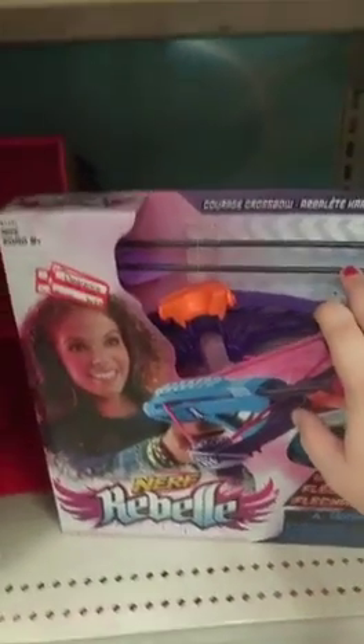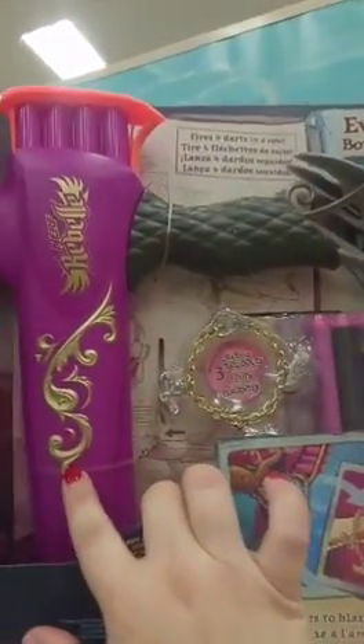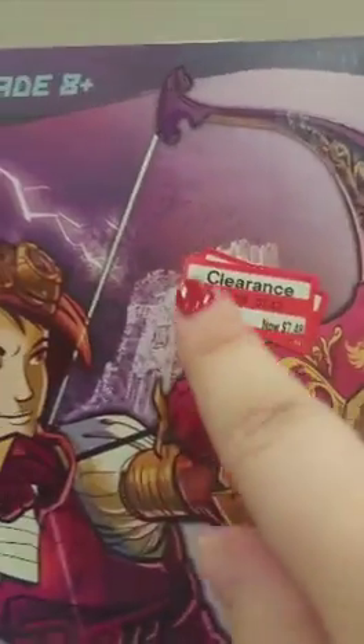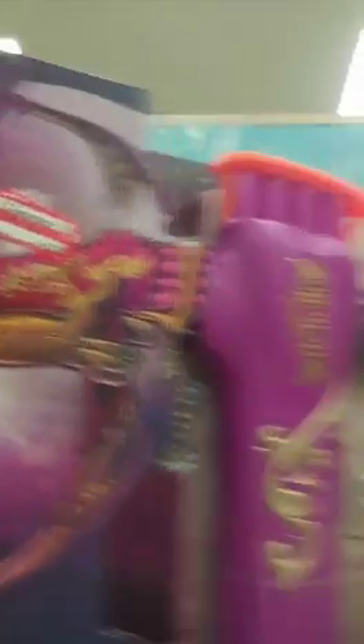I've always felt like girls got left out of the Nerf products. Here's another Nerf Rebel product — the Charmed. It comes with a bow, a little bracelet, and darts. $24.99 on sale for $7.48. Excellent price.